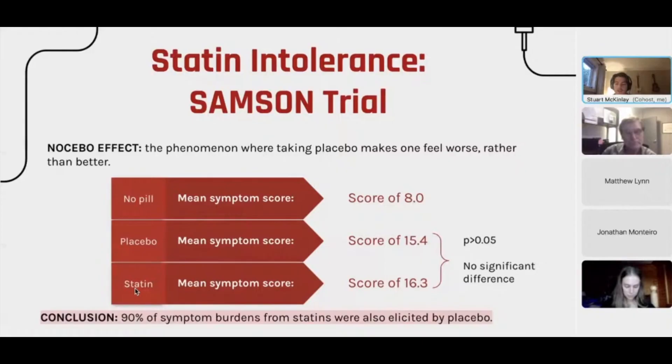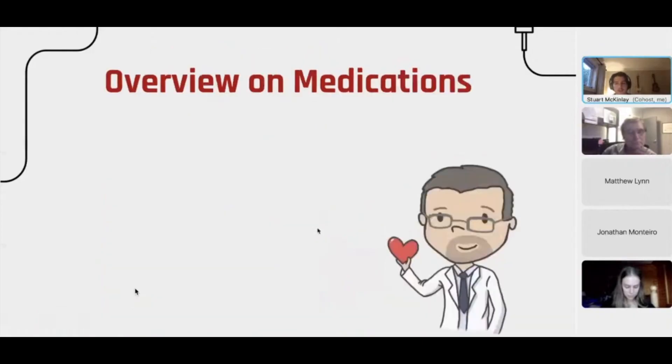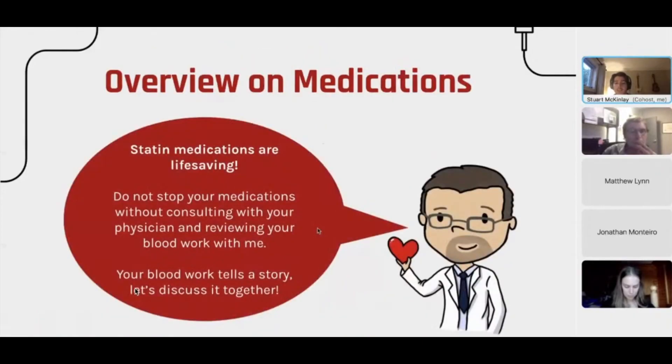The takeaway from this study is that statin medications are life-saving, and it's important not to stop your medications without consulting your physician and reviewing your blood work with them. Your lab results tell a story, and your medications are working to get you into the optimal ranges your body needs. If you have any concerns about medications, always discuss with your doctor before making any changes.